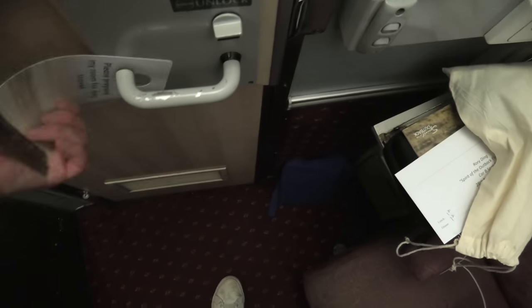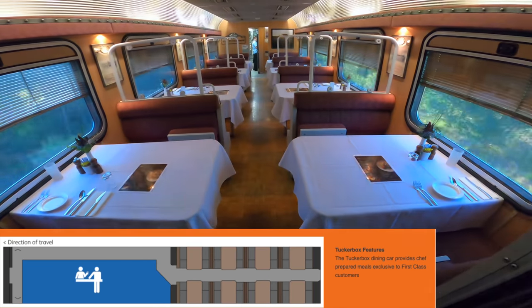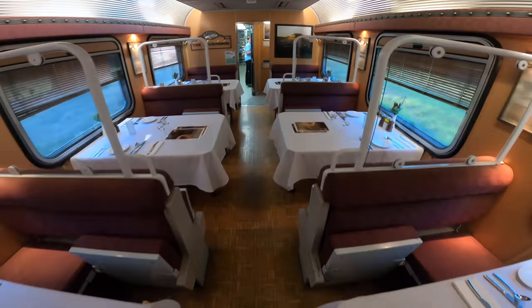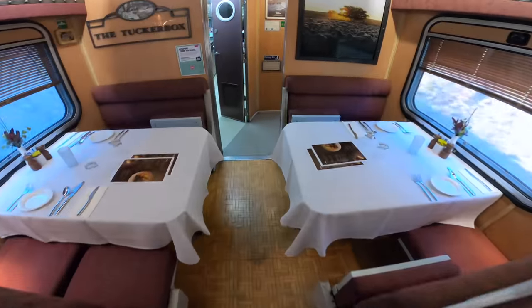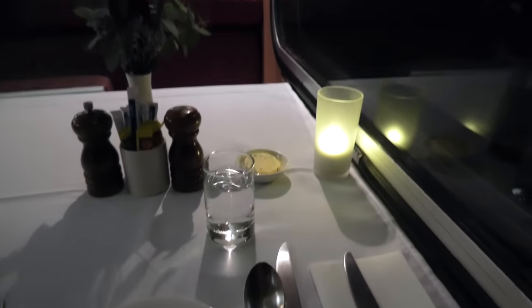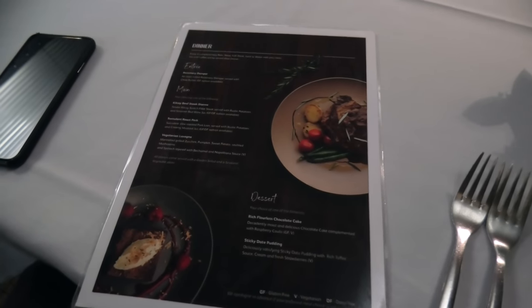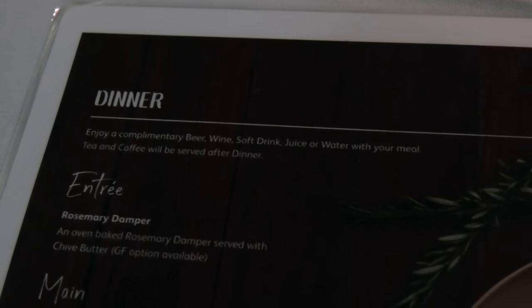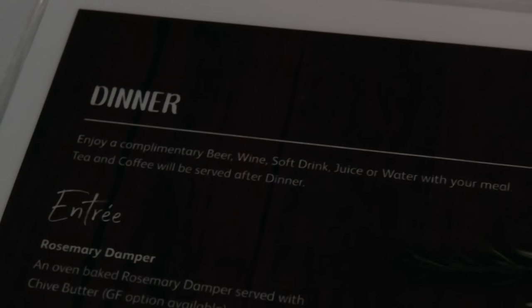It's almost 7:30 — it's time for dinner. The first-class dining area is located at the iconic Tucker Box Restaurant. The carriage is well decorated; this is the part of the train journey I was most looking forward to. The meals are included in my first-class ticket, and each meal is prepared by the onboard chef using some of Queensland's best produce. For this three-course dinner you can choose from 3 main dishes and 2 desserts, and a complimentary drink is also served with the meal.